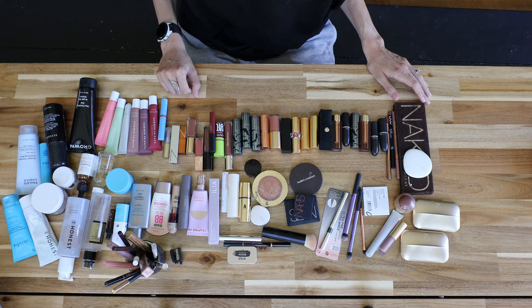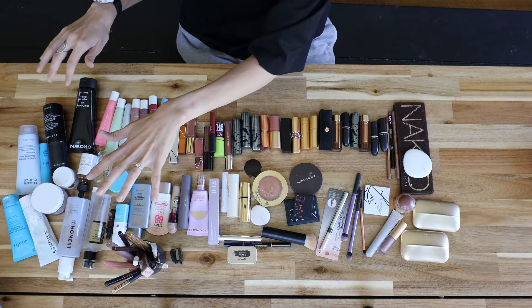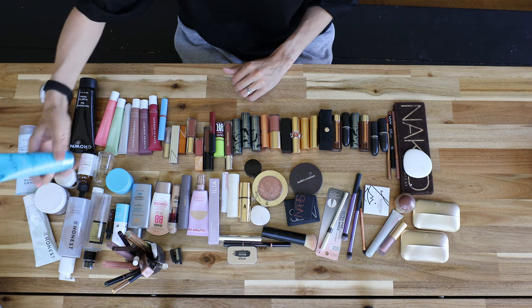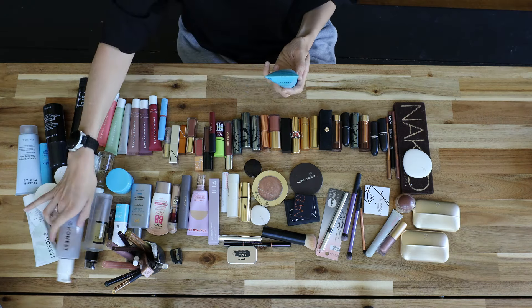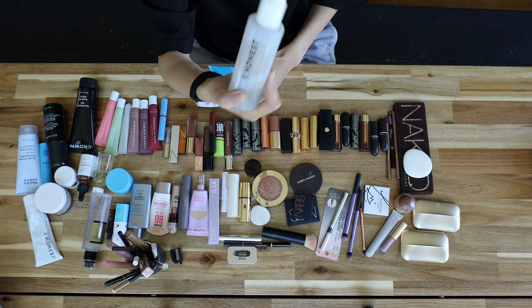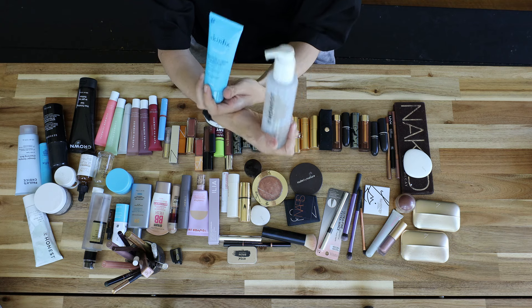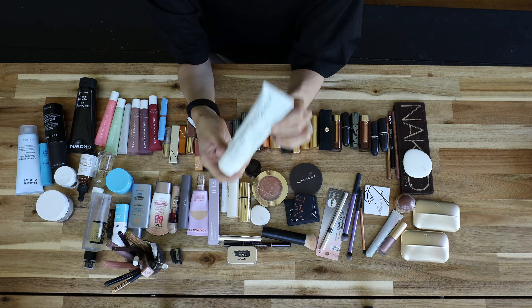Okay, I believe we have everything laid out now — took a lot longer than I thought it would. I honestly have a lot more makeup than I thought, so that was a good lesson. I'm going to go through everything — a little bit about why I bought it in the first place, if I use it today, maybe I'll do a little bit of swatching. Hopefully we find some stuff that I'm going to let go of. Let's start on the side of the cleansers and moisturizers because I don't think I'm going to declutter any of these — rather it'll be stuff to use up.